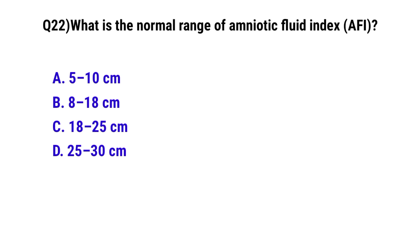Question number 22. What is the normal range of amniotic fluid index? The correct option is B: 8 to 18 cm.